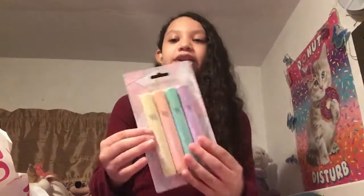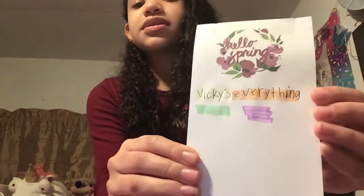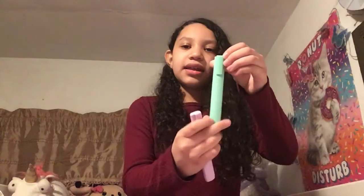We have pastel highlighters! The packaging just caught my eye so well — whoever does the packaging, you do a great job. Inside there's a pastel yellow, pastel orange or pink, pastel teal, and a pastel purple. Testing them out: the yellow is kind of bad since yellow is already light, but the pink is really good, the blue is awesome, and the purple is amazing. The yellow still looks amazing overall, and I love the way they're packaged — it's kind of flat.